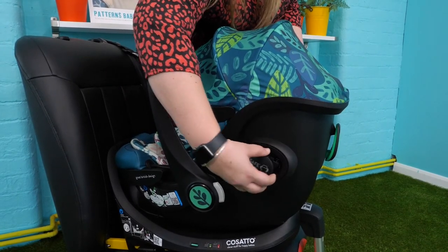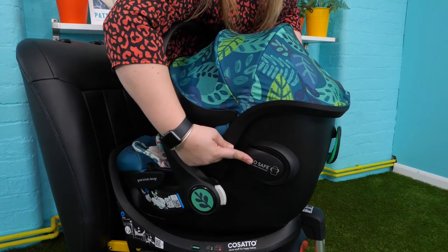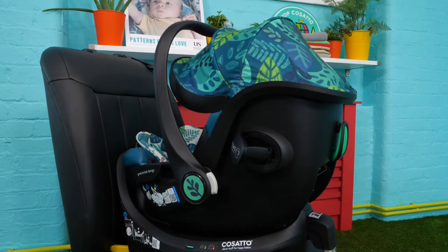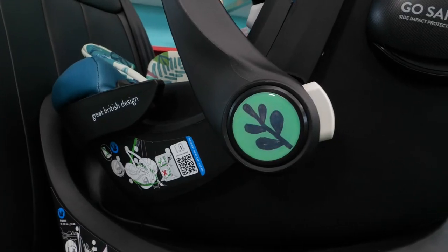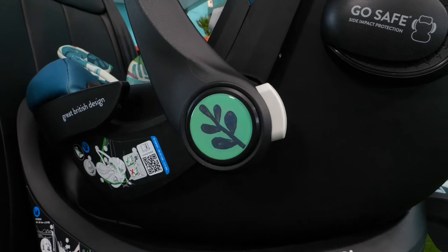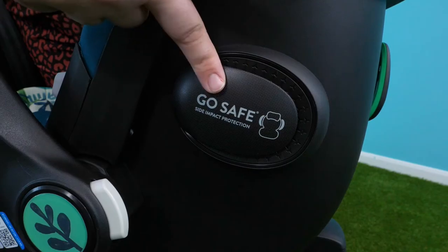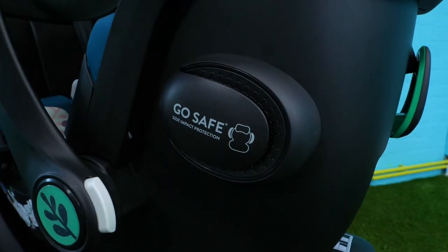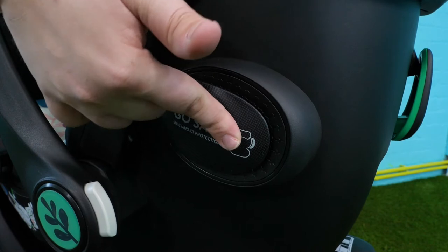The iSize standard takes testing further with side impact and rollover testing using the latest crash test dummies to help create safer car seats. The Acorn iSize has a reinforced construction with a strong protective shell to encase your child. To deliver extra levels of safety, the Acorn iSize has a flip-out side impact protection system to absorb force in the event of a side impact.